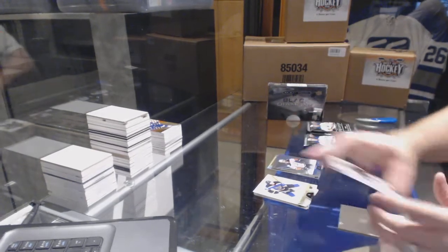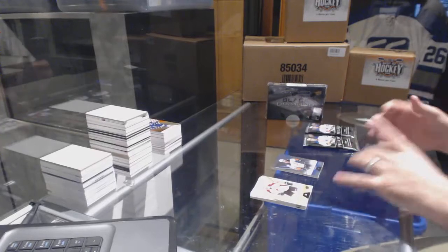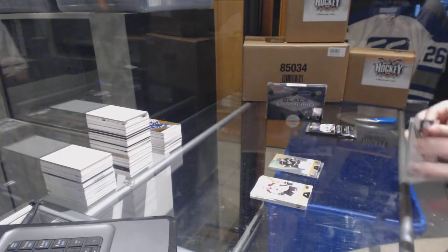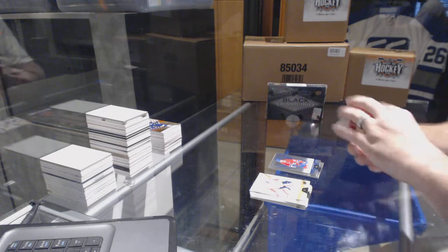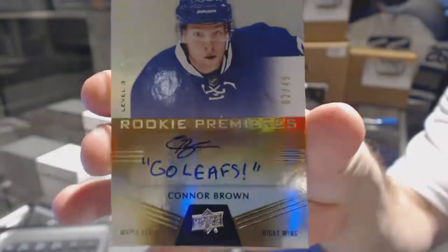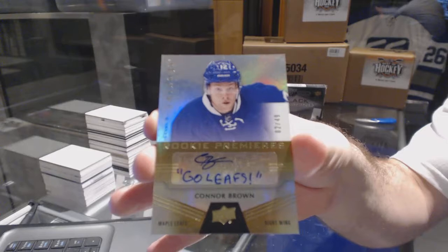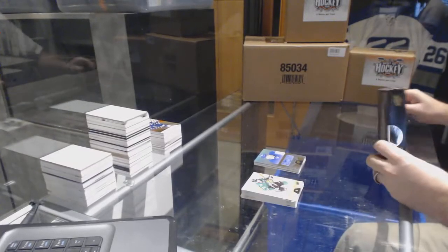Number 849 for the Anaheim Ducks, Ryan Kessler. Number 243 base jersey or career status jersey for the LA Kings, Jay Kopitar. This box has been lacking — 849 max patch already. Big finale here we go — number 49, we've got an inscribed auto for the Toronto Maple Leafs, Connor Brown, number 49!